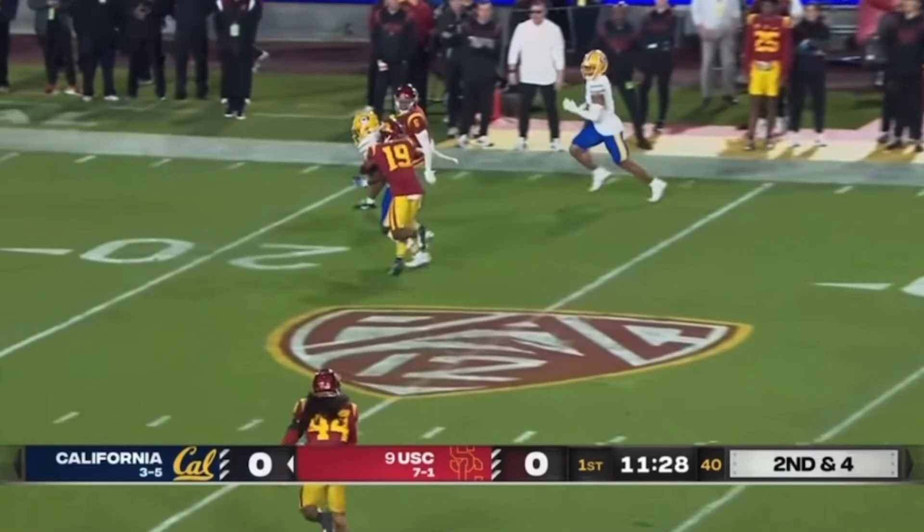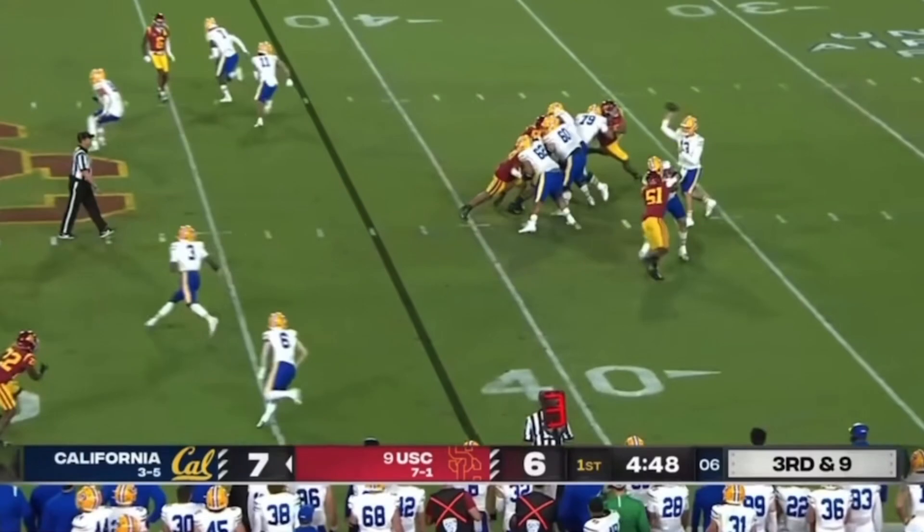But when he puts pressure and has to move, he struggles. Off play action, here's a throw down the seam, and it's pulled in inside the 20-yard line by Jerry.